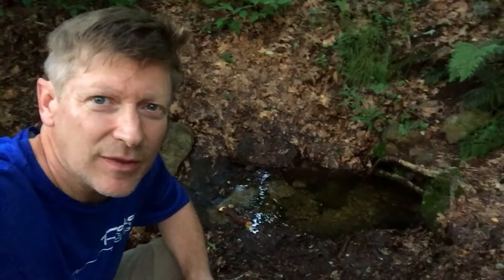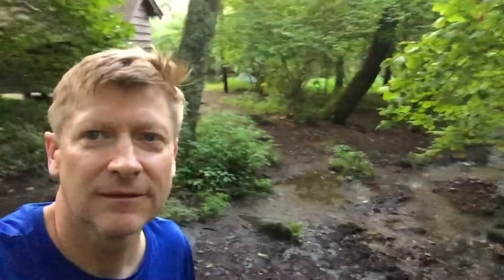This is the spring behind the Priest Shelter — it's running really, really well. I don't know how well it runs when it's dry, but when it's wet it is cranking. There's the shelter right there.